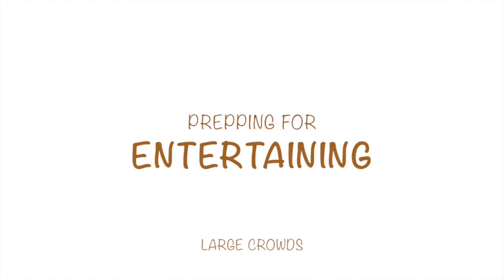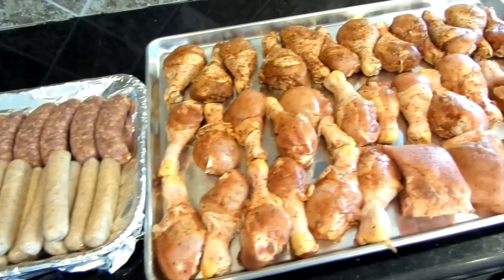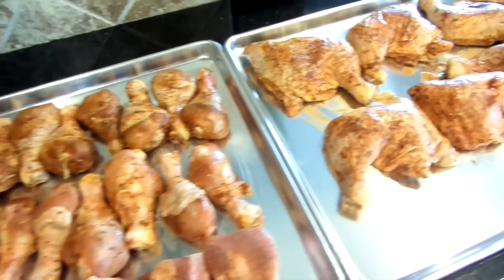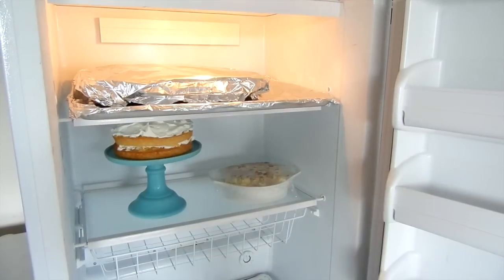Prepping your foods for entertaining can be simple if you plan ahead. When we entertain, we do it big — we always have lots of food and we always overdo it. It's better to have too much food than not enough, as my husband would say.